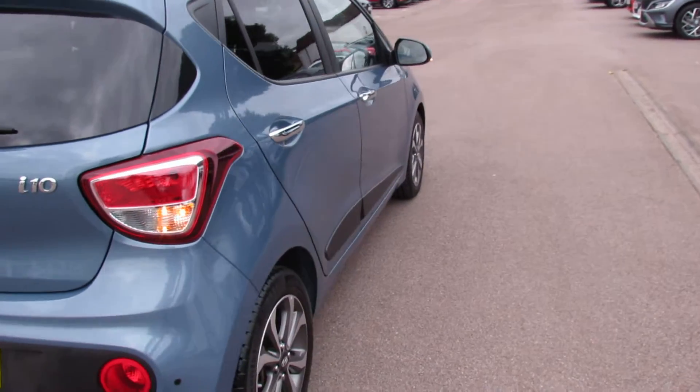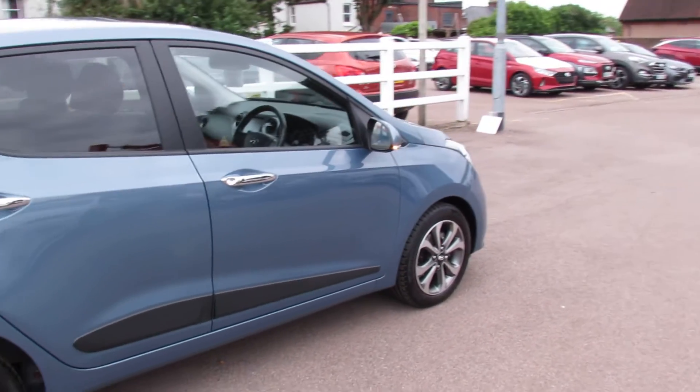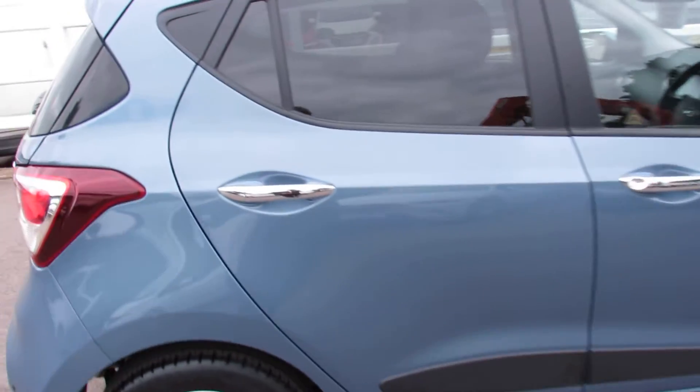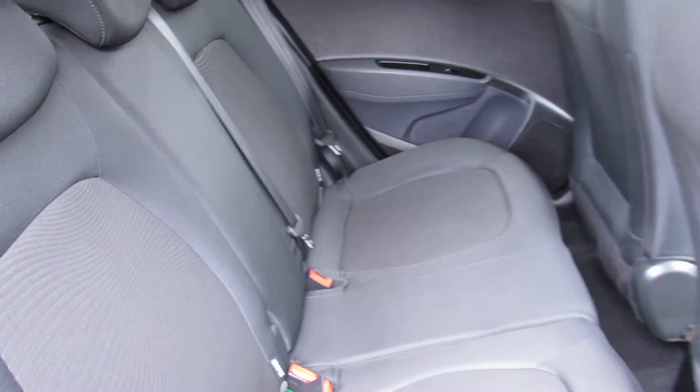Let's carry on down the driver's side and, as you can see, this car has been very well kept. I'll show you the mileage when we get onto the interior of the vehicle. A three-seater with three seatbelts and as you can see all very well kept.